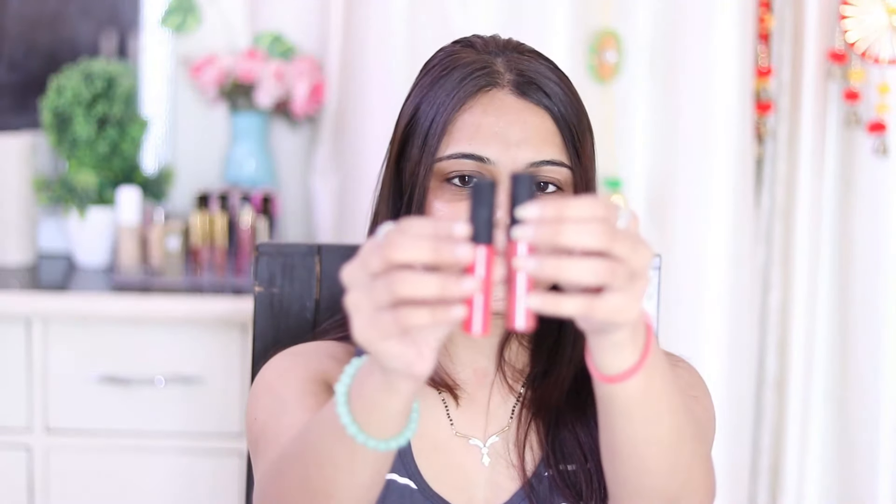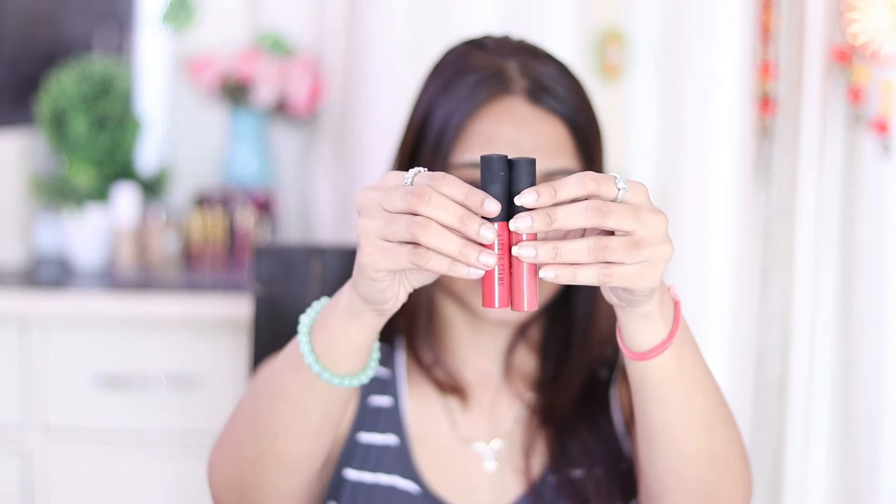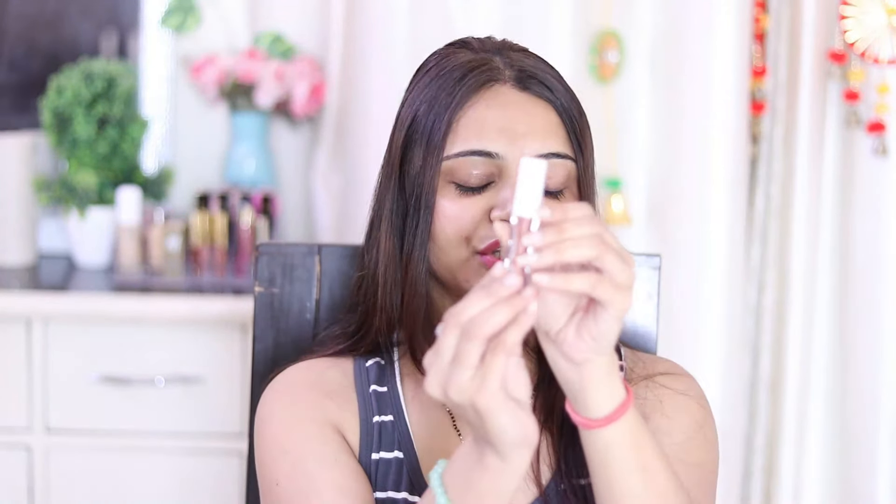Now let's talk about some liquid lipsticks. Here I have Swiss Beauty liquid lipstick — the full name is Soft Matte Lip Cream. As you can see in these swatches, it is a very amazing, comfortable on lips, and affordable liquid lipstick. Then I also have my favorite Just Herbs liquid lipstick, which is a nude shade and is amazing.